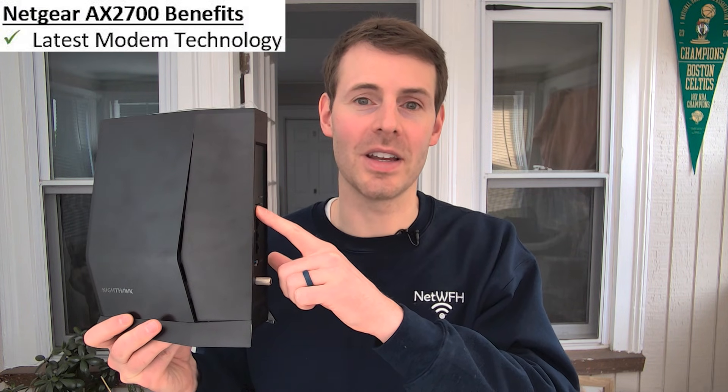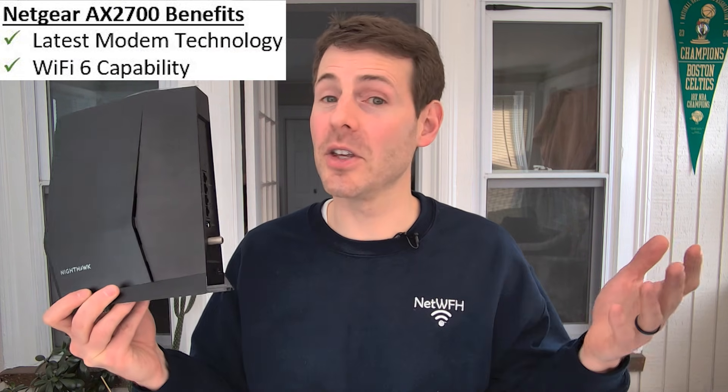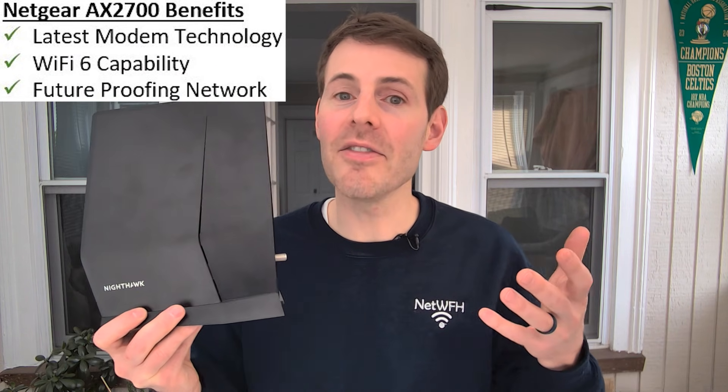So with the Netgear AX2700 device, you're getting the latest modem technology, you're getting Wi-Fi 6 router technology, you're future-proofing your home network, and you're saving money in the long run as opposed to renting your modem and router from your ISP.